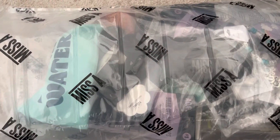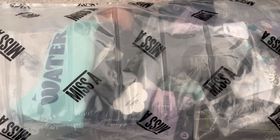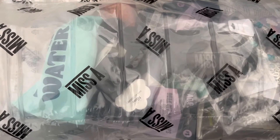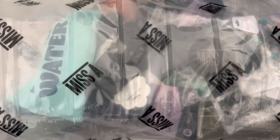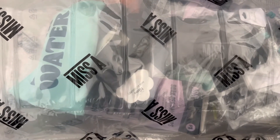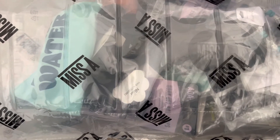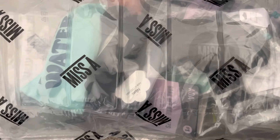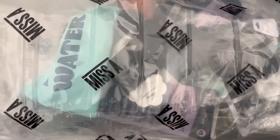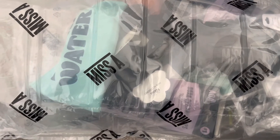Hi friends, welcome back to my channel. If you're new here, welcome — I'm Andrea. Today is yet another Shop Miss A haul. I promise this video will not be as long as the previous one, which I'll link in this video as well. This haul was from when Shop Miss A was having their 11% off sale, so I grabbed some items.